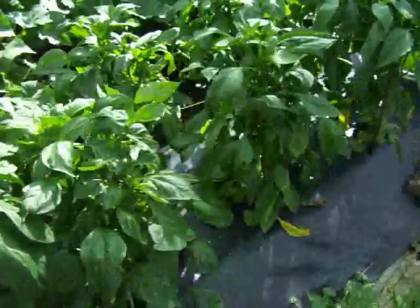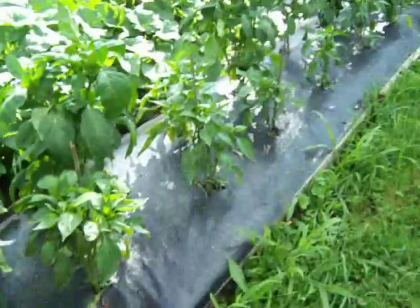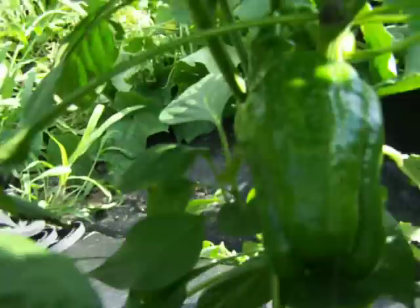There are the green peppers. You can see the ones that had a hard time — they're a lot shorter, but they've come out of whatever was bothering them. I do have a few peppers on them here and there.